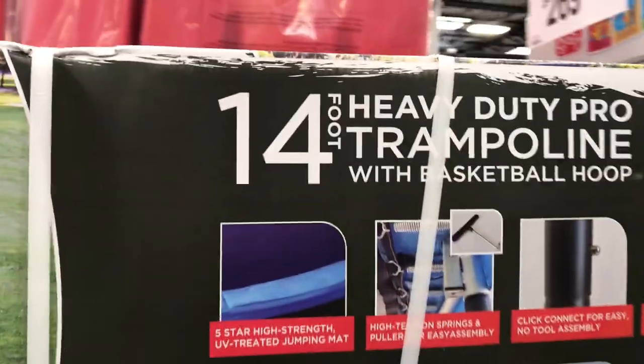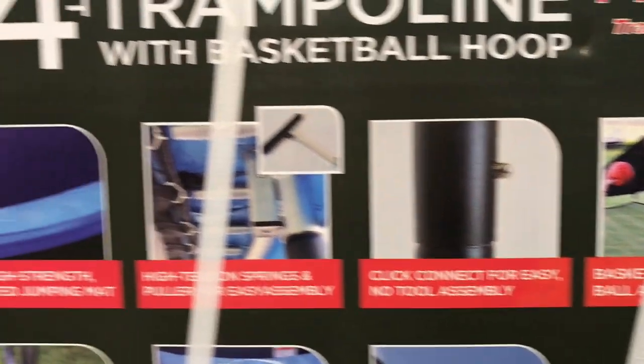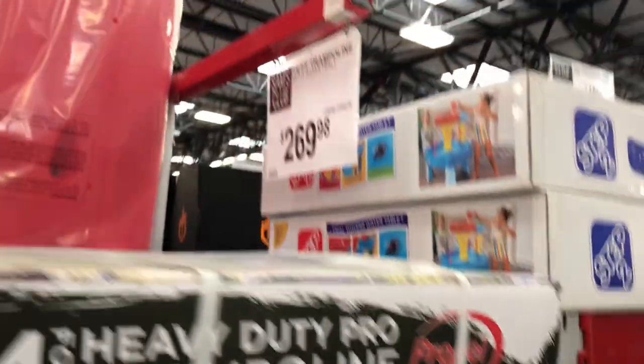Trampolines are always fun for kids in the summer. This was a 14-foot trampoline that came with a basketball hoop and a safety net, which is really important, and that was $269.98.